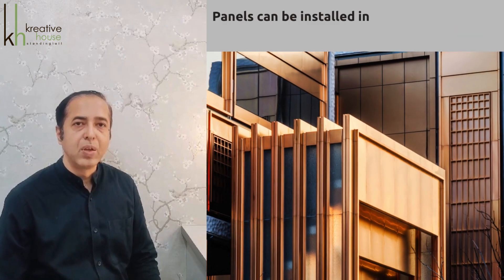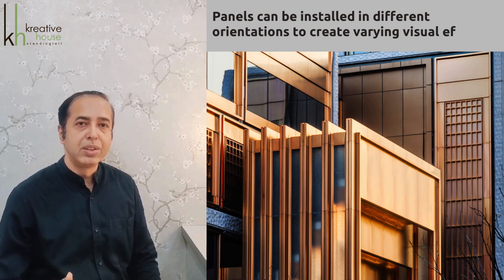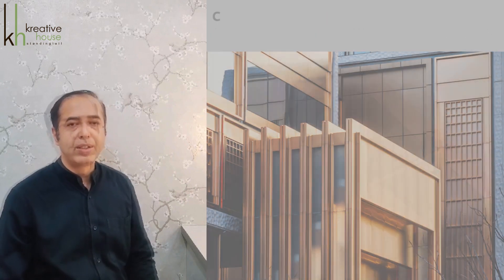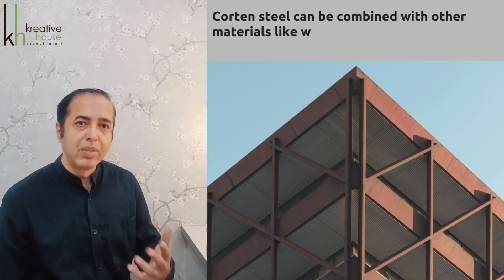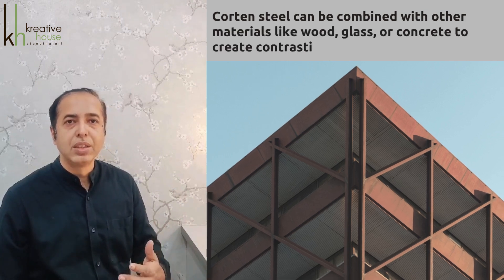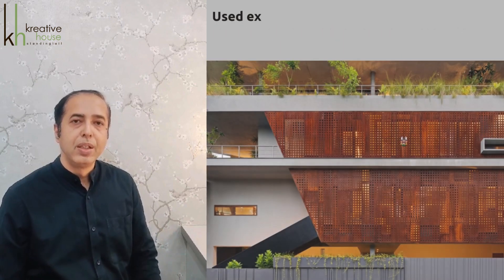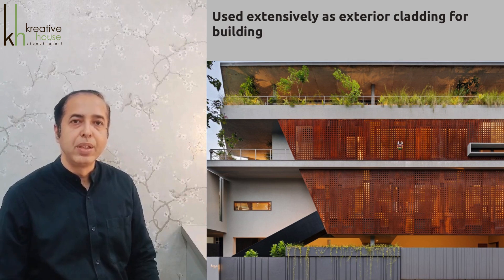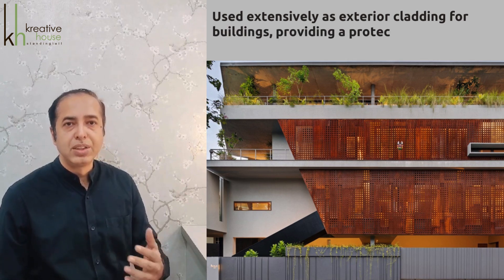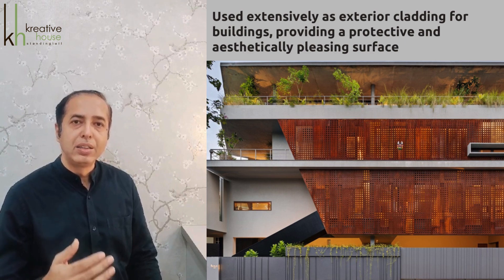Installation configurations. Horizontal and vertical panels can be installed in different orientations to create varying visual effects. Corten steel can be combined with other materials like wood, glass, or concrete to create contrasting textures and styles. It can enhance architectural elements like facade cladding and is used extensively as exterior cladding for buildings, providing a protective and aesthetically pleasing surface.